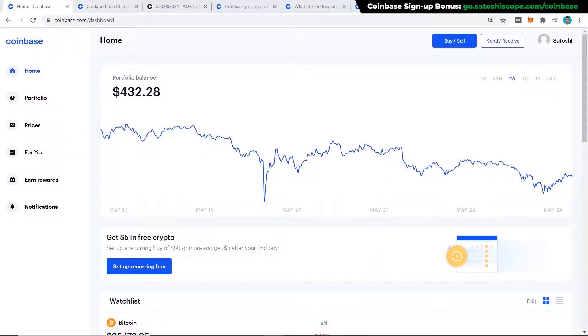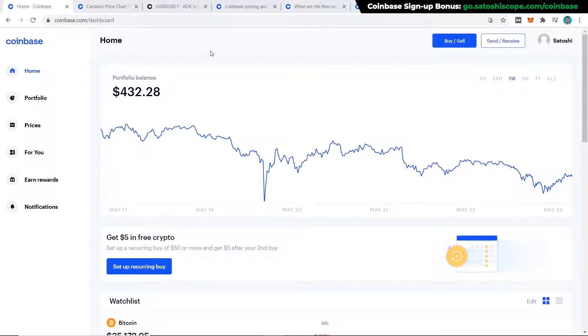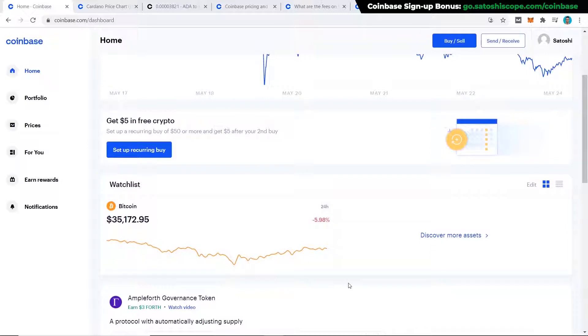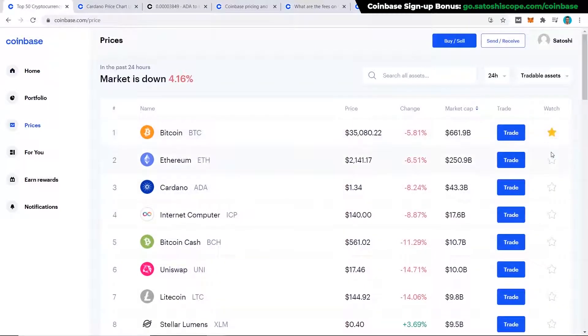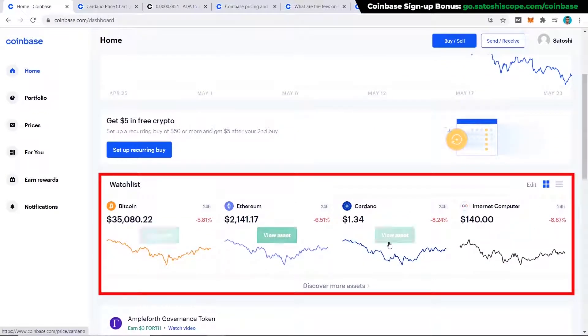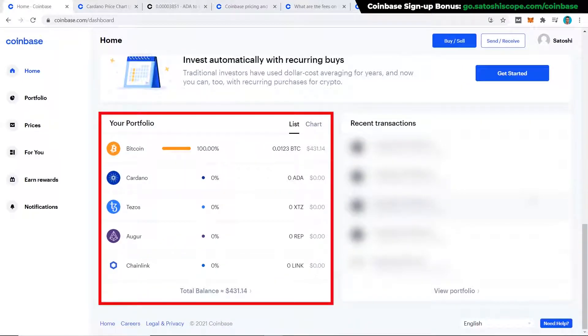Once you've verified your email and personal information, you'll arrive at the Coinbase homepage where you can see your portfolio balance — for a fresh account it'll be zero, but in this example it's $400. Scrolling down, your watchlist already has Bitcoin. To add other coins like Ethereum, click on 'Discover more assets,' find the coin you want, click the star button, then go back to home to see the assets you're tracking.